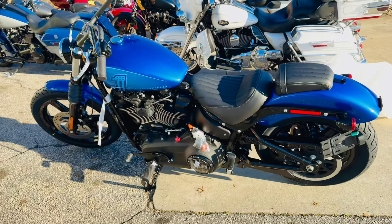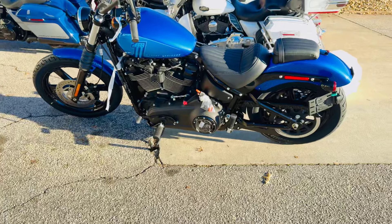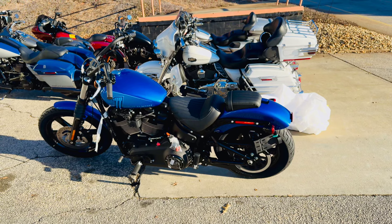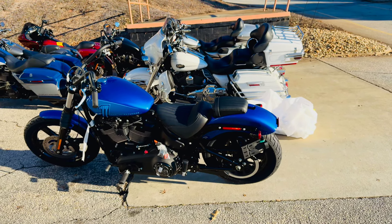2024 Harley-Davidson Street Bob in blue burst here at Tim's Harley-Davidson in Anderson. You're going to come in, take it for a ride — you want to see it, make sure you ask for me by name. I'll see you guys soon.